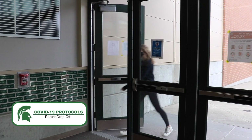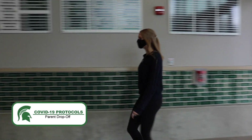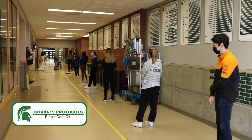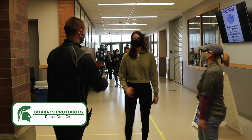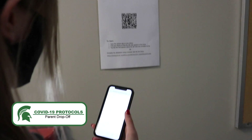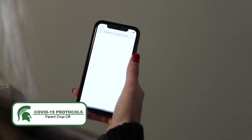Enter the line with six feet between you and the next person. Have your attestation completed with the green check pulled up on your phone ready to show admin. If you did not complete this before coming to school, scan one of the QR codes posted near the entrances and complete the form while you wait.